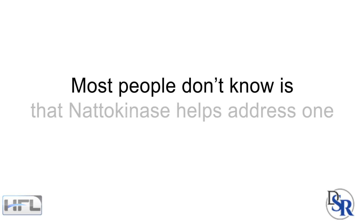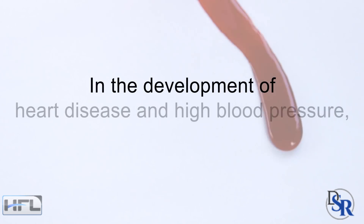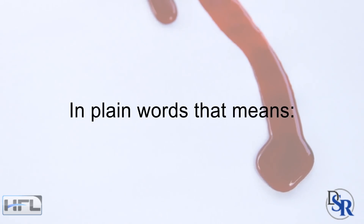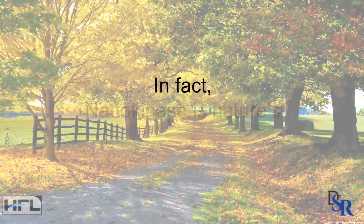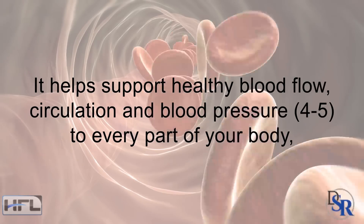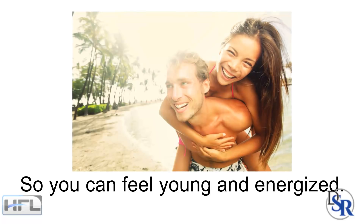This is really important because most people don't know that nattokinase helps address one of the most overlooked problems in the development of heart disease and high blood pressure, which is hyperviscosity. In plain words, that means thick, sick, sticky, inflamed blood that moves slowly through the circulatory system. Nattokinase is nature's very own natural blood thinner — it helps support healthy blood flow, circulation and blood pressure to every part of your body, so you basically feel younger and more energized.